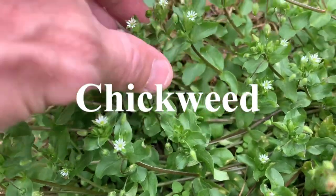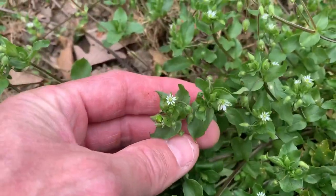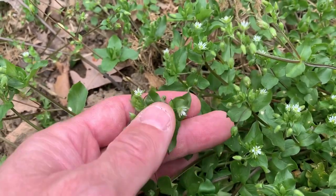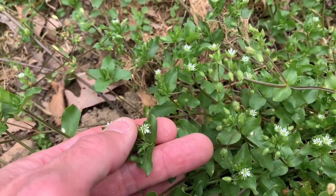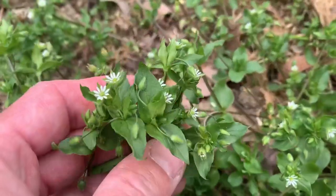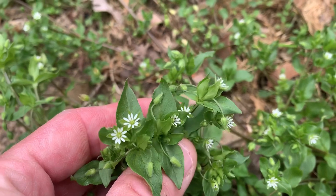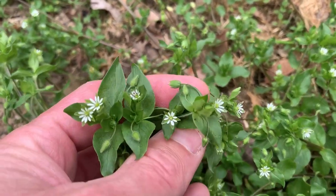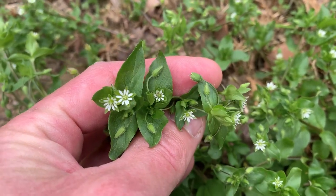It's your chickweed — all this is edible. Another one of my favorites; you can eat it raw right off the plant — eat the flowers, the leaves, stems. Common chickweed.